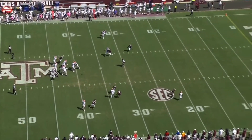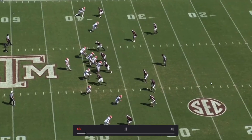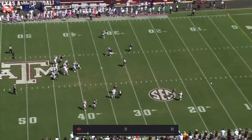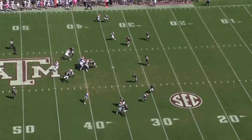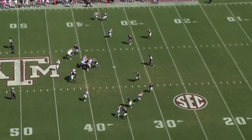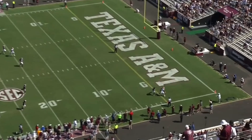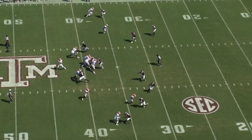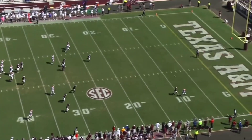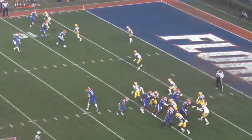He's primarily a slot guy, primarily a speed guy. You're not going to ask him to be running any diverse routes early on. In that aspect, I don't know if he's a first-round pick, but he's got first-round pick athleticism. So some team may reach.